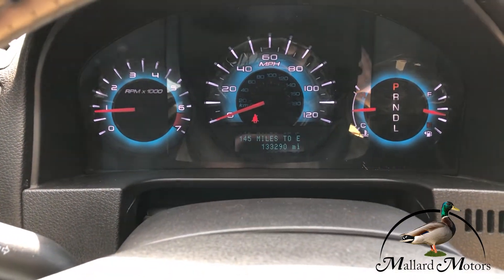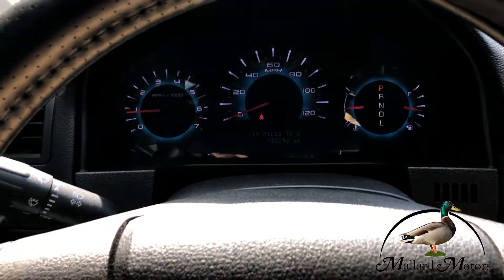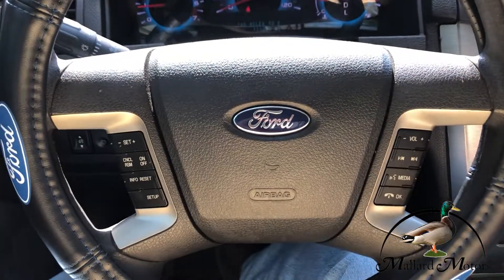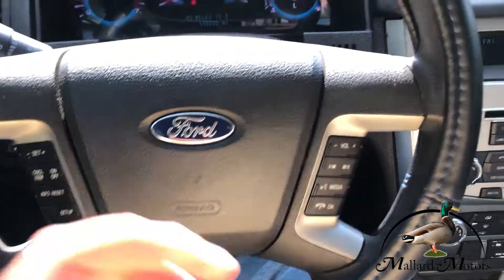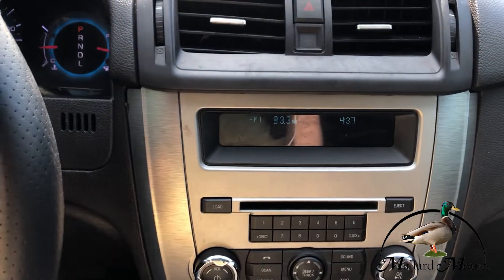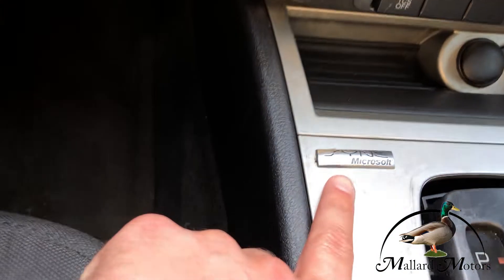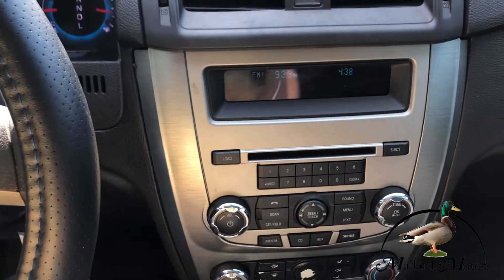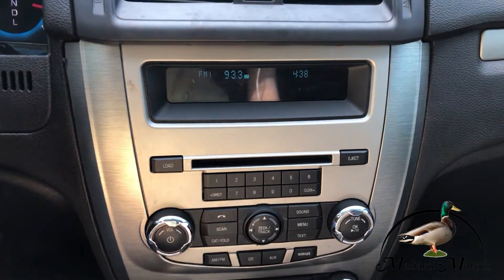Got a hundred and thirty-three thousand miles. No check engine lights. You've got cruise control on the steering wheel and some controls for the radio. Just your basic stereo setup, but it does have Microsoft Sync so you can hook your phone up via Bluetooth for hands-free calling or to play music. Got a CD player as well.